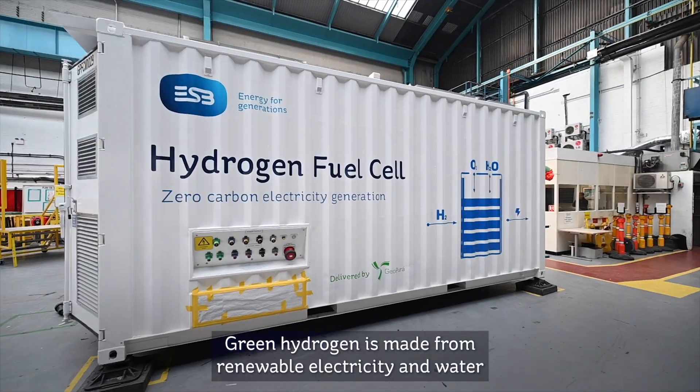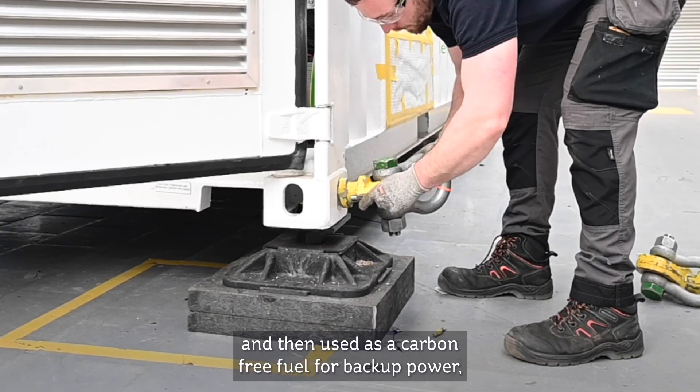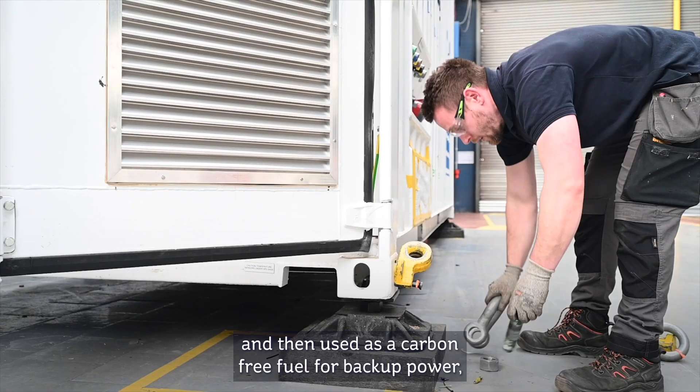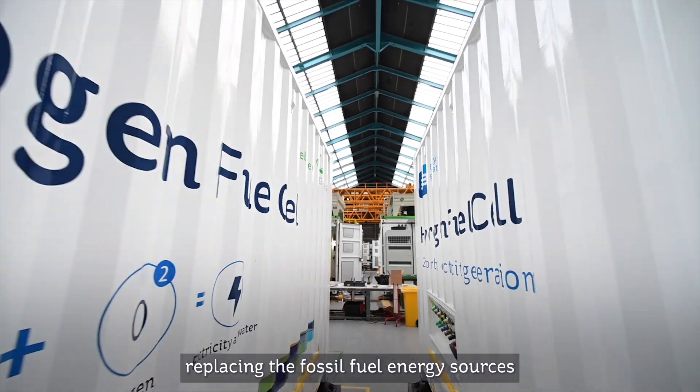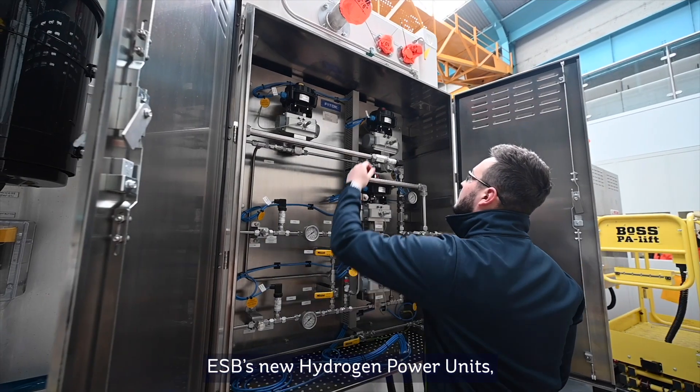Green hydrogen is made from renewable electricity and water, stored in large quantities for long periods, and then used as a carbon-free fuel for backup power, replacing the fossil fuel energy sources we have depended on for decades.